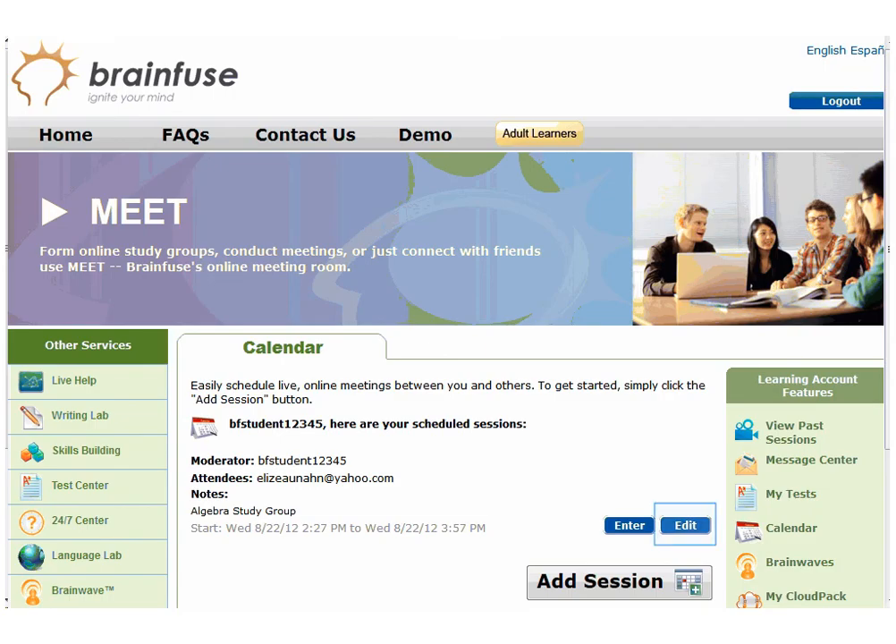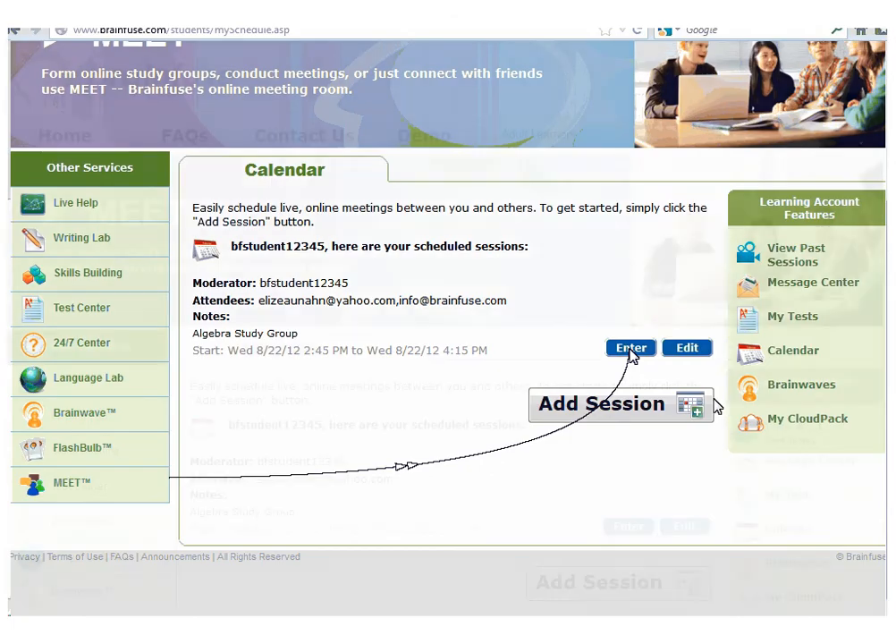Click on Edit to change the date, time, or cancel the online meeting altogether. Click on Enter to open the Meet whiteboard.